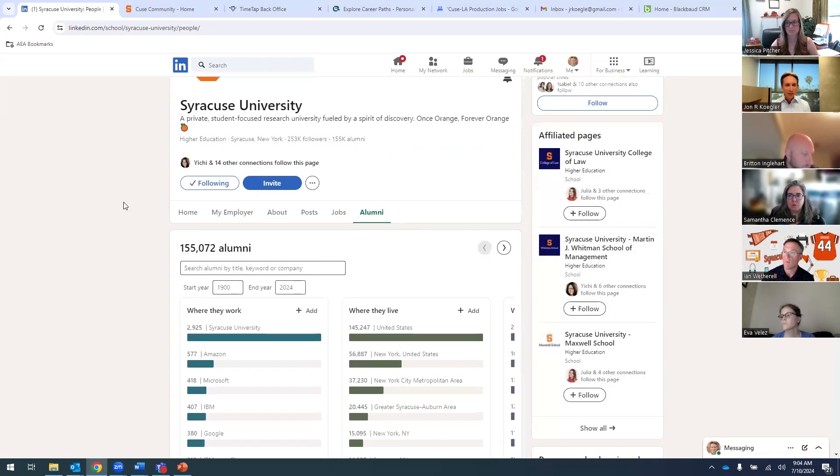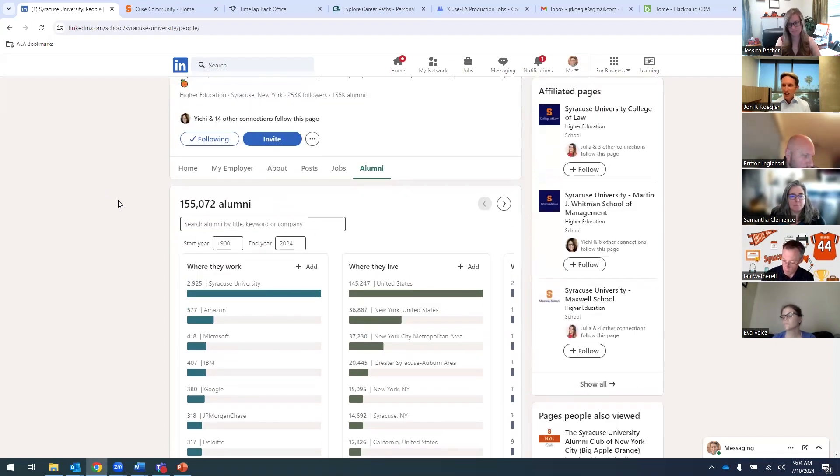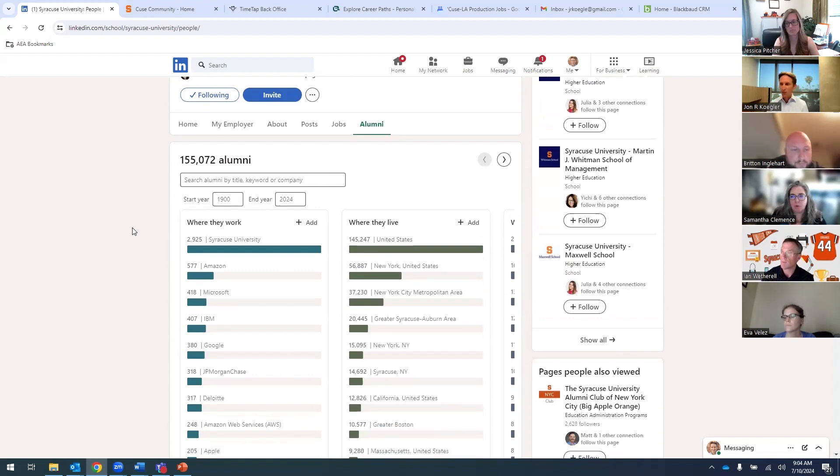We've got about 155,000 alumni on here, which is amazing — that's a great number to work with. The next question is: how do I start to dig in and find the right people? The ones I may want to connect with, do some networking, and ultimately use to grow my network.